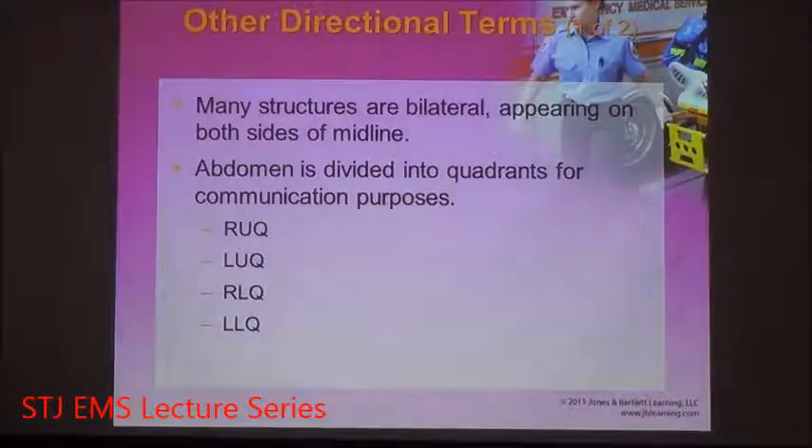Our bodies are designed to have equal sides — right and left. This is known as bilateral; we are the same one side as well as the other. Your right arm looks a lot like your left arm, your right leg looks a lot like your left leg, and the right side of your face is the same as the left side.